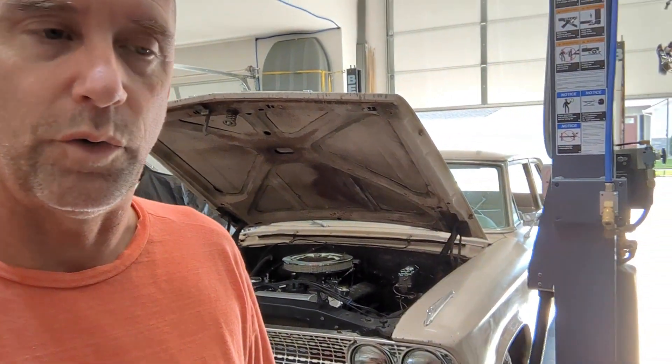Anyway, hope you guys are having a good day. I'm going to be plugging away on the 63 here — got a new trunk liner for it and a few other things I've got to do. And then probably tomorrow or maybe this weekend, I'm going to tear the front suspension out of this thing and rebuild it. Have a good one.